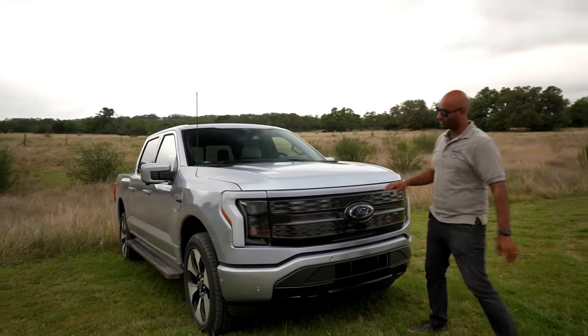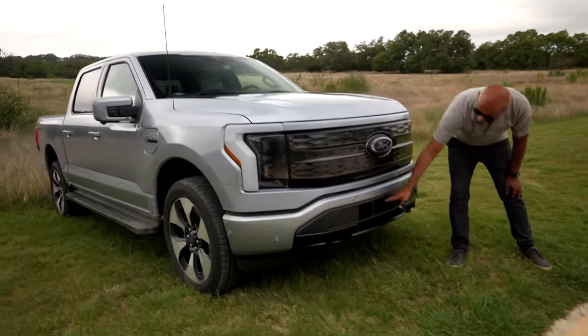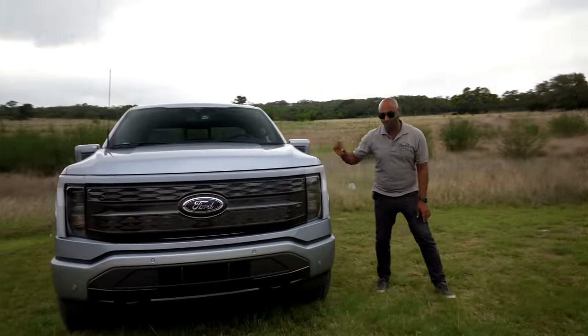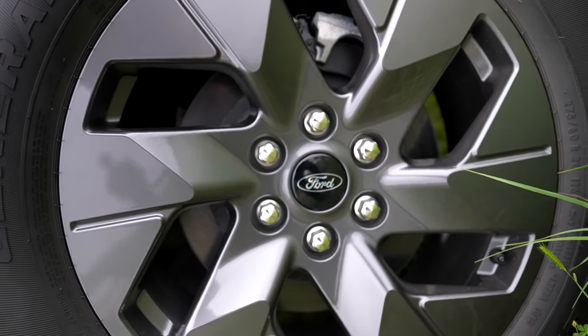There are some clues to tell you this is an electric vehicle. Look at the front grille — there's no longer a big engine that needs to be cooled. That's where the battery cooling happens. There are also some small aerodynamic changes. Most telling are probably the rims, which are very aerodynamic because they want to eke out every extra mile of range.